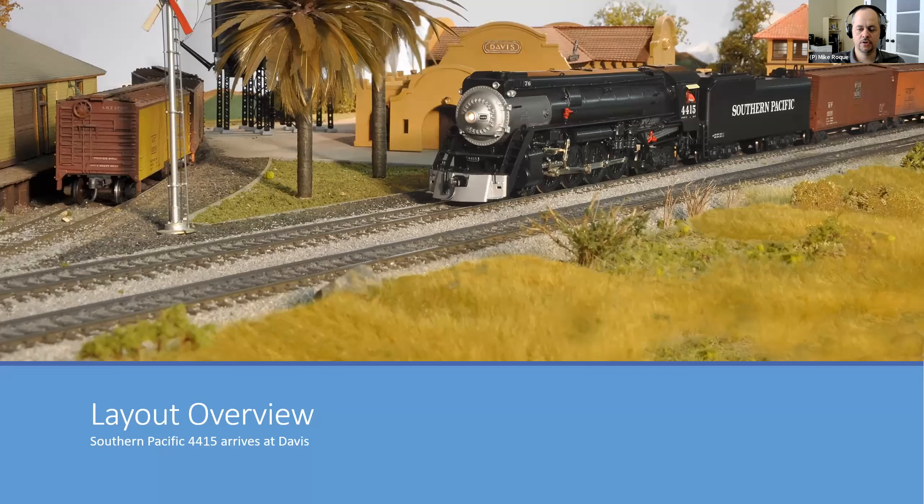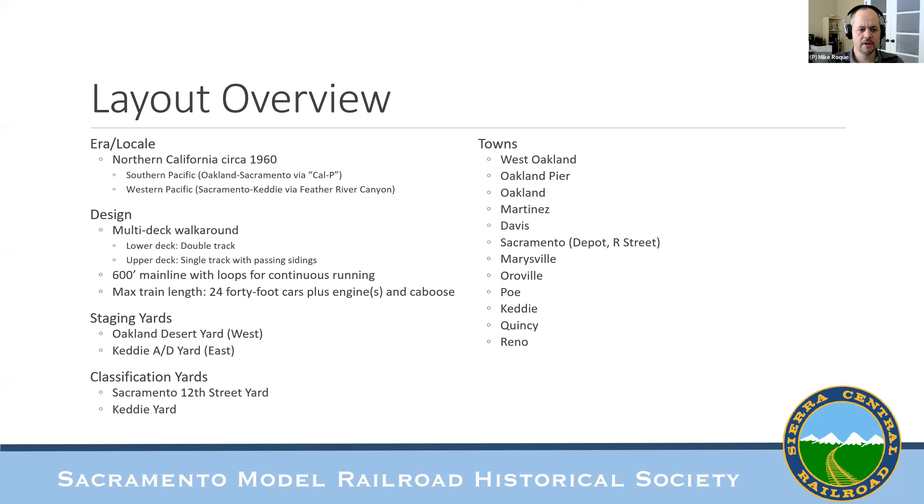This is our signature photo from a photo shoot some years ago — one of the signature scenes on our layout in Davis, California. There's an old mission-style depot that still stands there today, some signals, and a short line connection at a Y at Davis. This photo encapsulates our approach to high-quality model railroading and the interpretation of railroad history and California history through model railroading. You can see this on our website at smrhs.com.